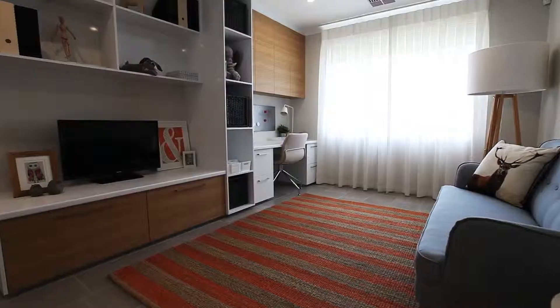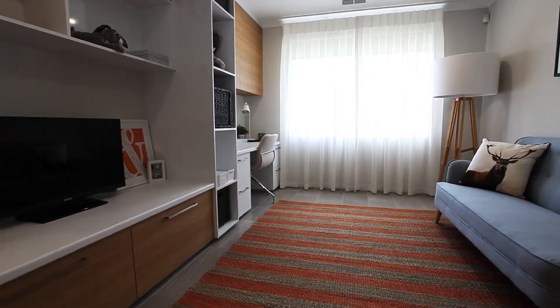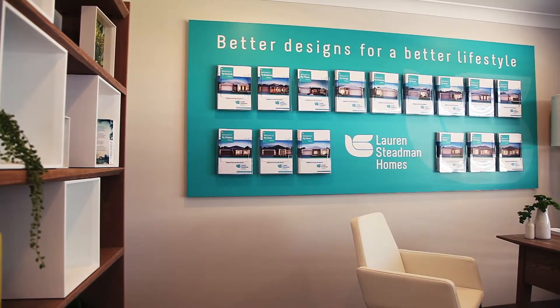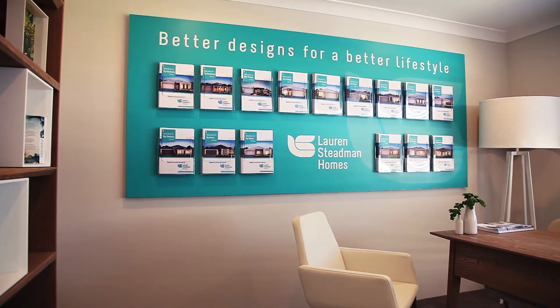In our display home we have an activity zone for the kids, and you can add a door to that if you have older children and you want to block out the noise when they're playing on their computer in the afternoon. Or we have a study at the front of the house and you can add a wall in there and put a door into the master bedroom if you'd like to create a nursery, or if you want to have an extra-large master suite as we call it.